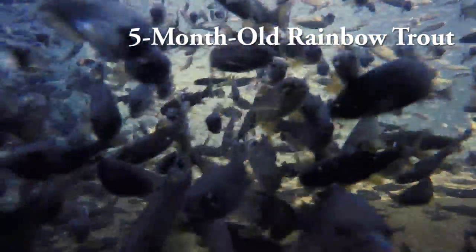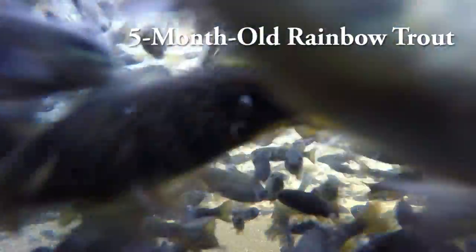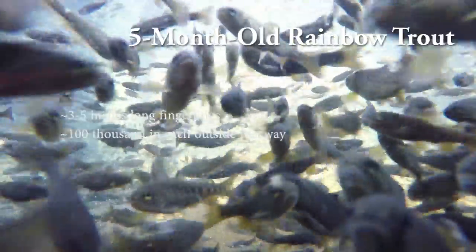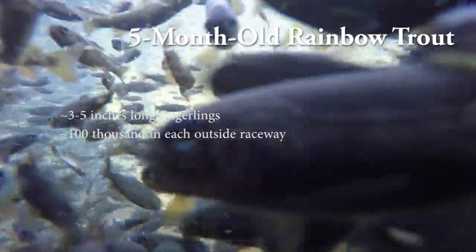These fish are our rainbow trout outside in the concrete raceways. These fish are five months old — there are about 100,000 in each of these outside raceways. They will be used for future production fish, which will be stocked for the anglers each spring and fall.